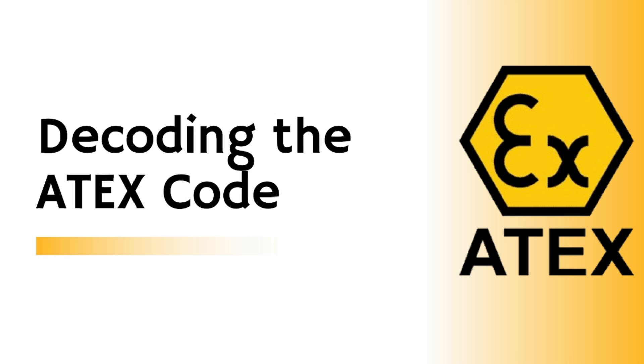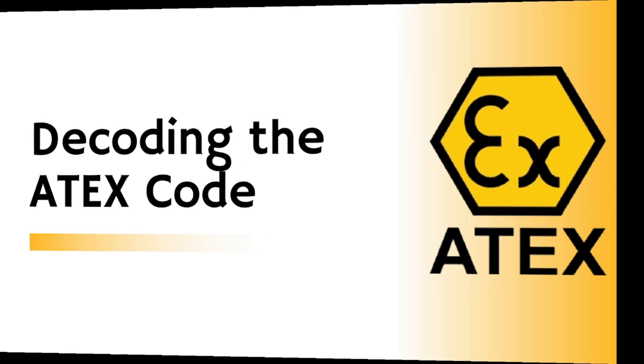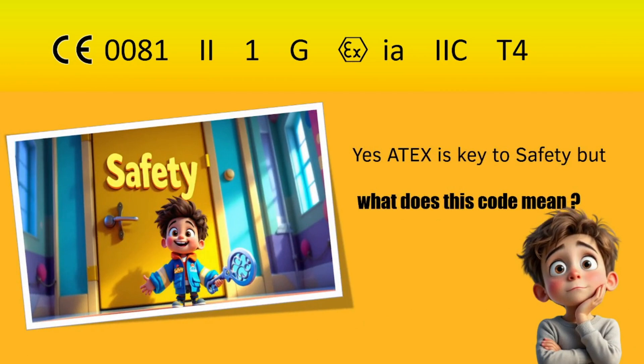Welcome to our journey into the world of ATEX marking. This mysterious code is the key to unlocking safety in explosive atmospheres. We'll crack the code together and make it easy to understand.